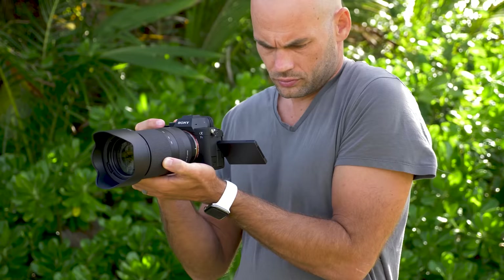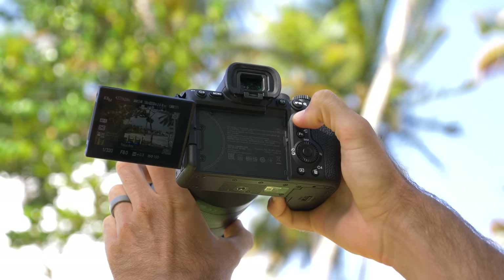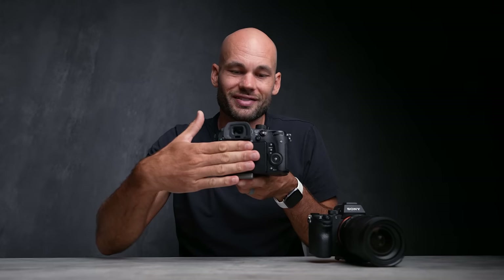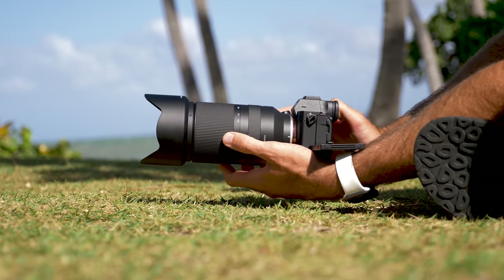One of my absolute favorite features of the Panasonic GH5 — something I want on every camera going forward — is the fully articulating flippy screen that spins 360 degrees. It lets me hold the camera lower and stabilize it with my elbows against my body, flip it down to shoot overhead, or spin it around to record myself. You can also flip it closed so the screen faces inward, protecting it in your bag. Older Sony cameras had a screen that only flips up or down, which is nice but nothing compared to this.